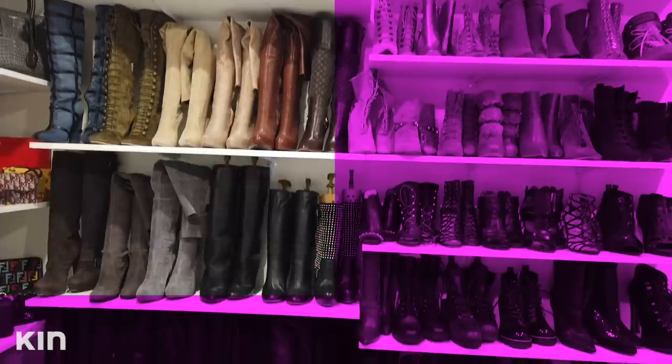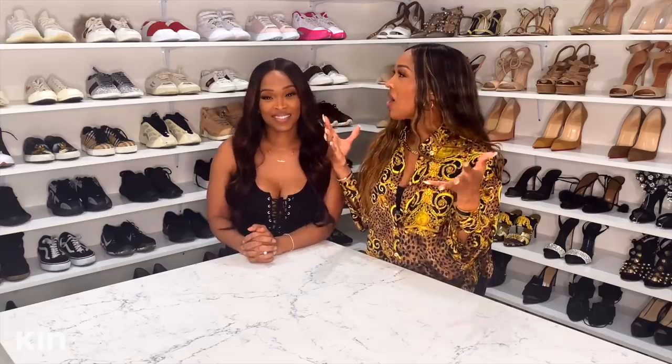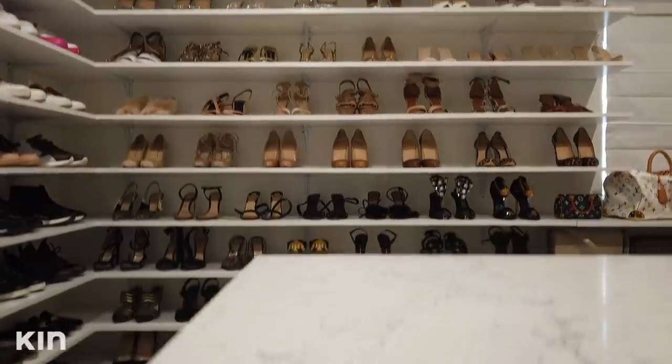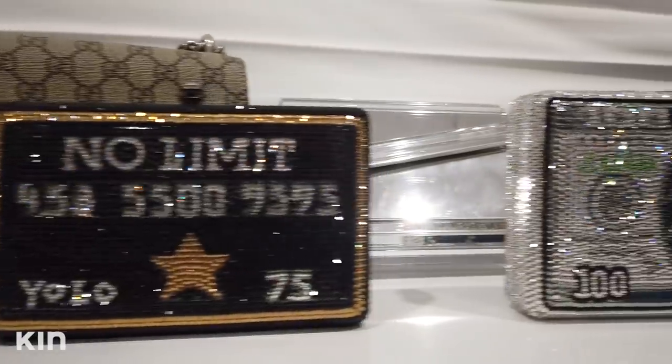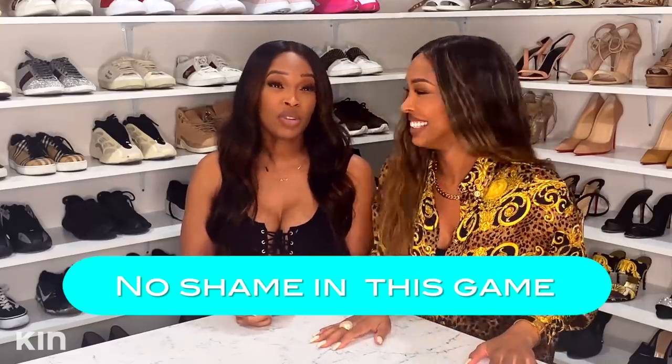This is my closet, guys. This room accompanies what I would like to call one of Malika's favorite hobbies — shopping. I have a lot of individual loves in my life and they come in bags and shoes, so I dedicated a room in my house specifically to my bags and shoes.